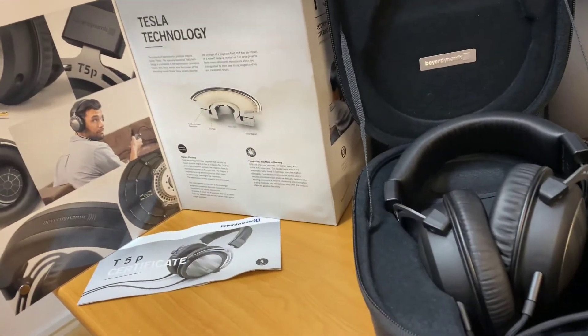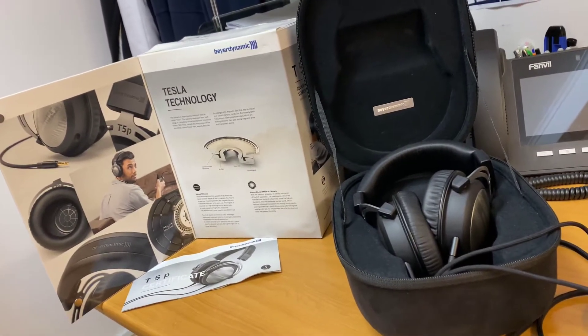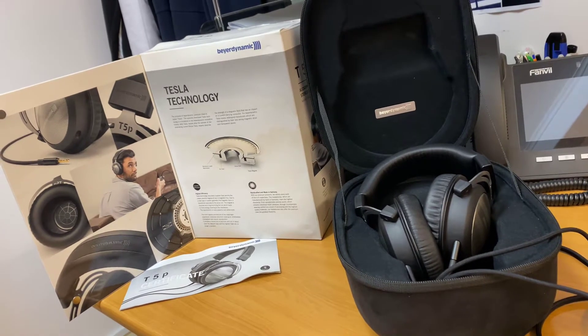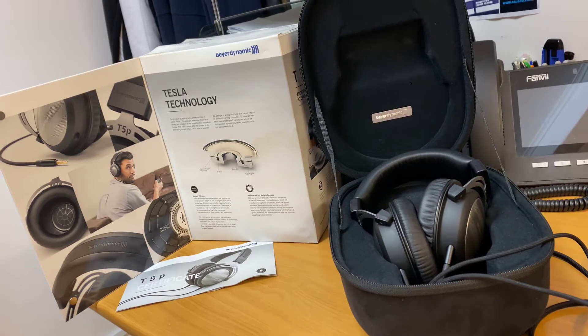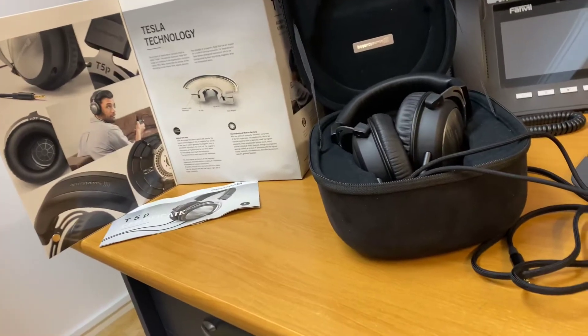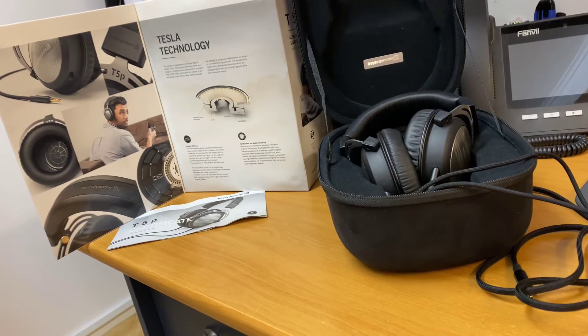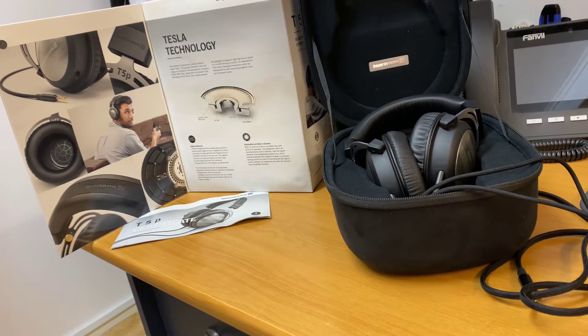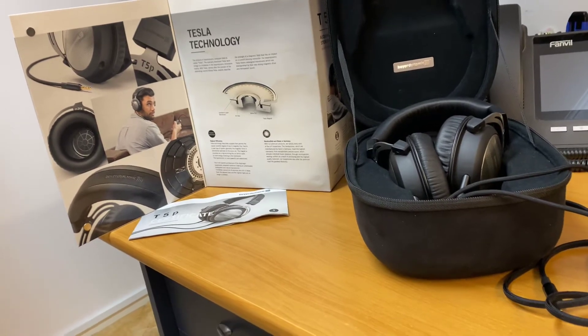The T5P Mark IIs really are something special. These are a 32-ohm headphone, which is cool because it allows you to put a high-end set of headphones on your head that'll operate off an iPhone. Of course, you can still use your headphone amplifiers. These are around the $2,500 mark, roughly, depending on where you are. But absolutely a fantastic headphone.